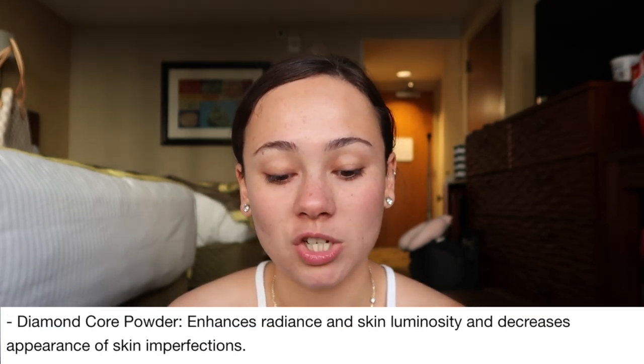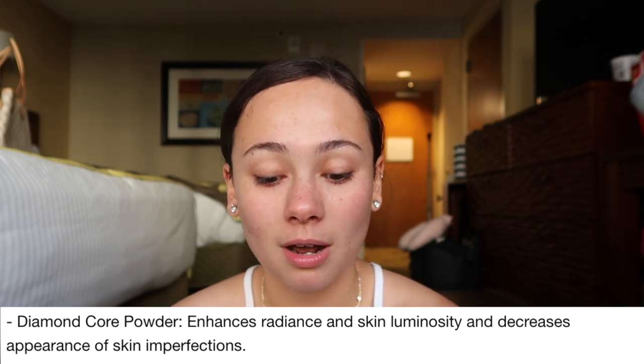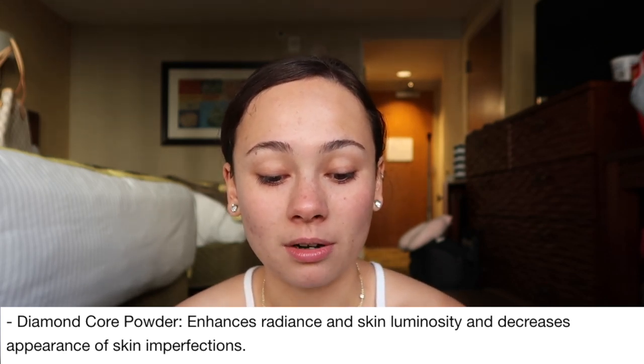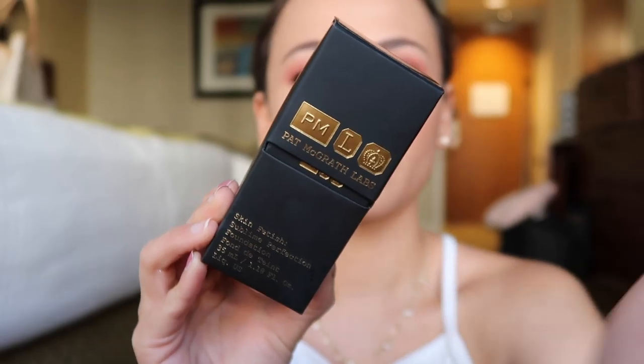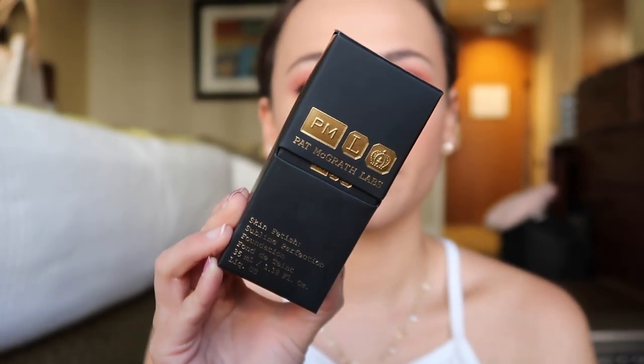The ingredient that really excited me was the diamond core powder, which enhances radiance and skin luminosity and decreases the appearance of skin imperfections. One thing I did notice that may turn someone off is that this foundation does contain alcohol in the ingredients, which can be very drying. Personally my skin goes through it and I don't really care. Now let's go over the packaging.